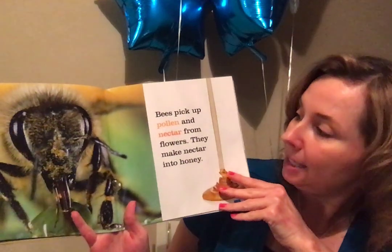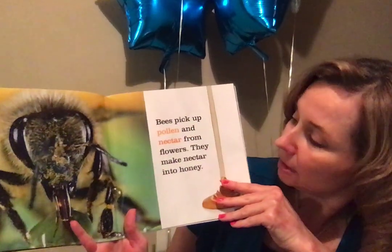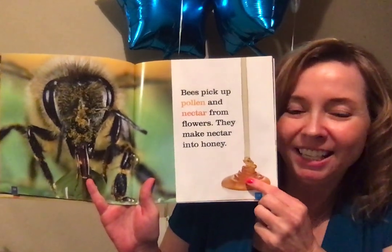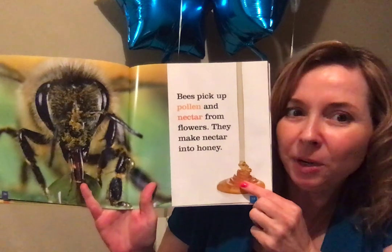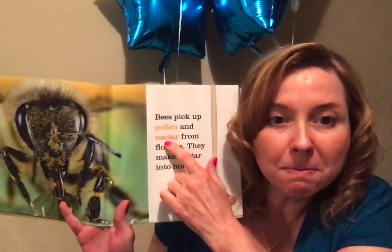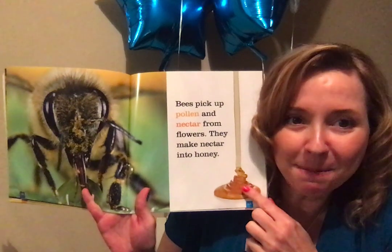Bees pick up pollen and nectar from flowers. They make nectar into honey — yummy honey! Do you like honey? What do you like your honey on? I like honey in my tea. Pollen is a yellow powder that the flowers make, and nectar is a sweet liquid — kind of like water or milk. The bees take the nectar and make yummy honey.